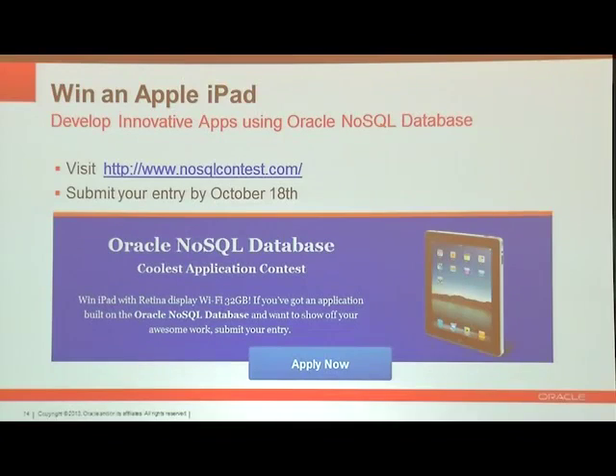The last thing I wanted to mention is that in order to get people playing around with our product, we welcome you to go to NoSQLContest.com. Play around with the product, come up with some interesting app, and send it in to us. We are going to give an iPad as a prize for whoever sends in the most creative use of Oracle NoSQL Database.